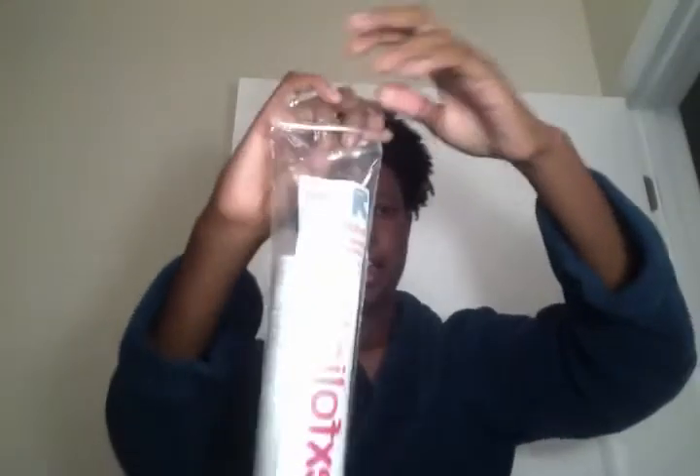I like to take an exfoliating cotton round — I got these at Target. I go in with this toner that has been a favorite of mine. It's a witch hazel aloe vera toner with rose petals, it's alcohol free, it's by the brand Thayer's. I squeeze it on and saturate the cotton round.